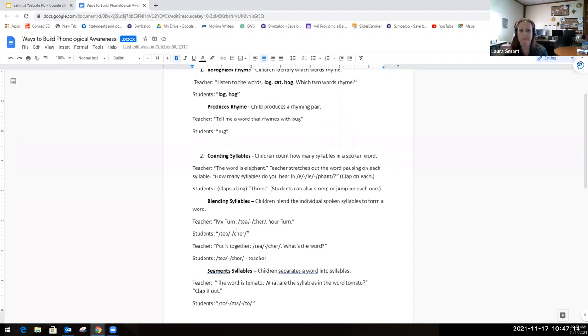Moving into another part of phonological awareness is counting syllables — asking students to count the syllables in a spoken word. For example, the teacher would say the word 'elephant,' then stretch out that word, pausing on each syllable, and students could clap along and count the syllables as the teacher models. They could also stomp or jump on each syllable.